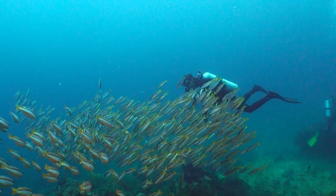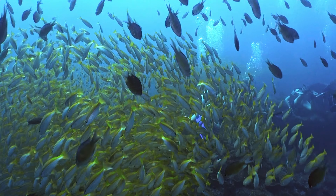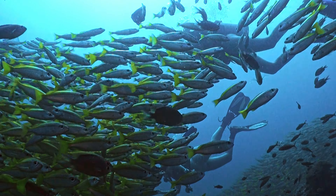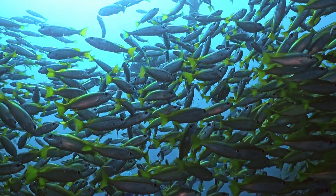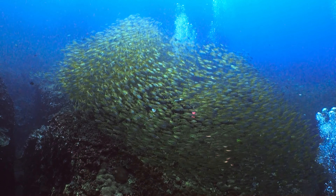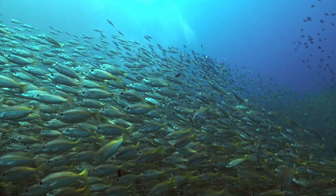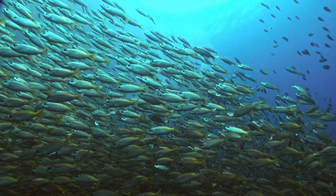As divers descend into this aquatic wonderland, they become part of the dance. The schools of snappers, initially undisturbed, gracefully make way for the human interlopers. It's a delicate ballet, a harmonious interaction between marine life and those fortunate enough to explore their world. For the divers, the experience is nothing short of surreal. As the rhythmic pulsation of the snapper school envelops them, a sense of unity with the ocean prevails. The vibrant hues of the snappers create a living canvas, a moving masterpiece that extends in every direction.